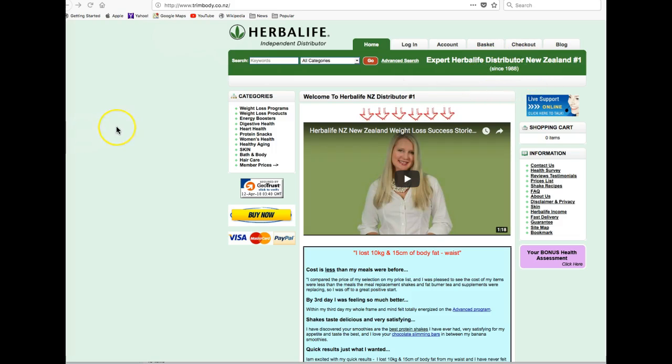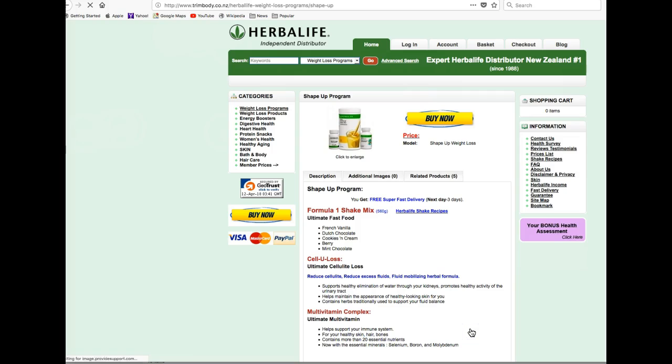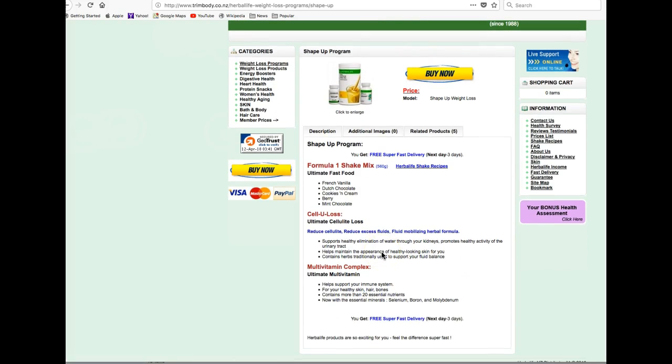We have over 30 years of experience to help you. Now if you're looking at losing weight, two great products to start with are our ShapeUp program, which has three easy to use products.